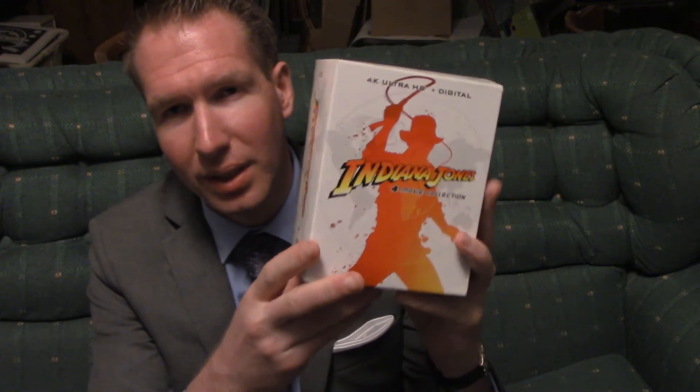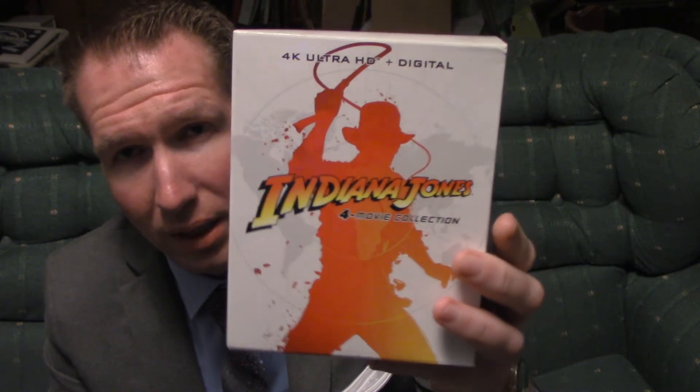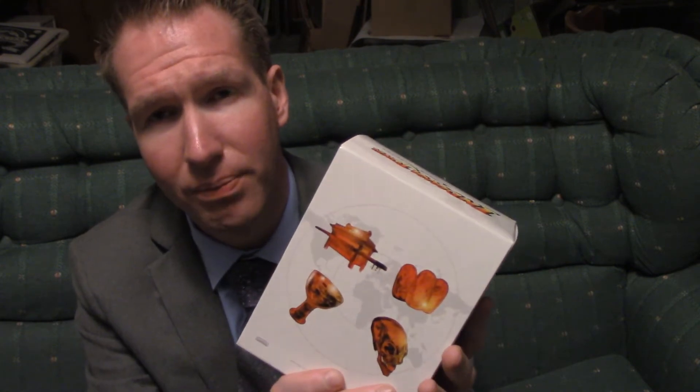First, let's go ahead and showcase this new box set — and that's this guy right here. The Indiana Jones Adventures in 4K. This is the exclusive Steelbook set from Best Buy. This is from Paramount, obviously.